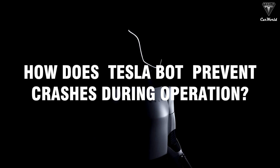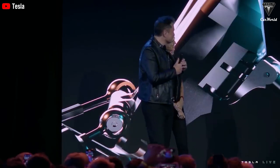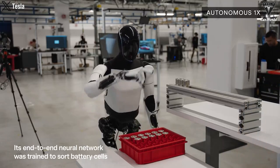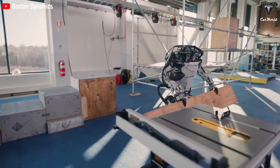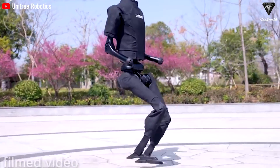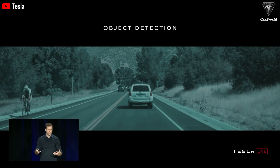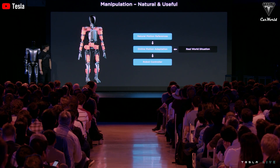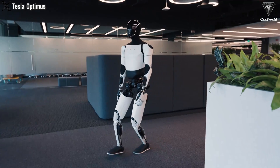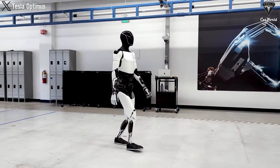How does TeslaBot prevent crashes during operation? TeslaBot is equipped with numerous redundant safety systems, including emergency stop mechanisms, force-sensing joints, and advanced sensor arrays, enabling the robot to immediately stop or safely deactivate in case of an unexpected event. Tesla's expertise in autonomous vehicle technology plays a crucial role in TeslaBot's ability to proactively prevent accidents — it can predict and proactively respond to potential issues like detecting and avoiding obstacles. This is a big advantage over Boston Dynamics and Unitree robots, which tend to rely more on reactive safety measures.